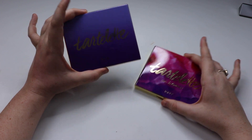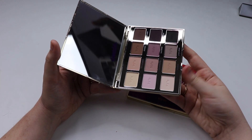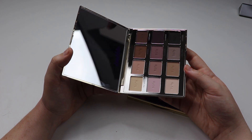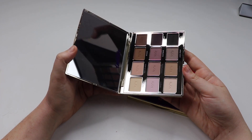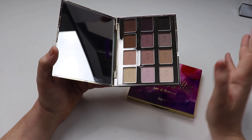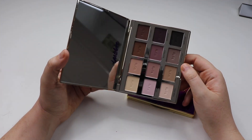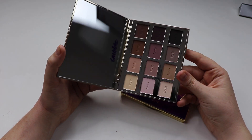Next up we have another Tarte palette — an all matte, cool tone palette. I picked it up for that exact reason. Matte and cool tone are two things I'm not necessarily the most comfortable with, so I picked it up hoping it would encourage me to try something different and push me out of my comfort zone. I've heard really good things about the quality and I've only used it twice — no issues so far.